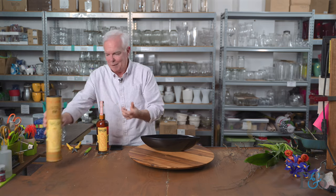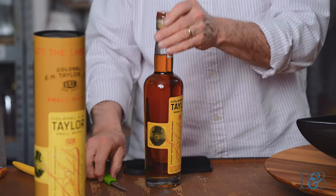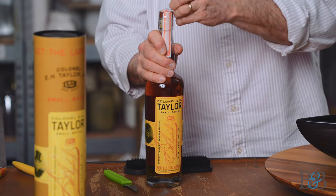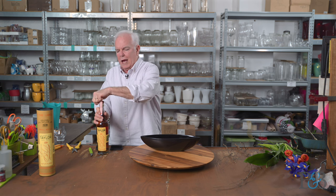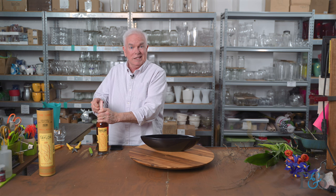Gotta love the marketing guys that came up with that, right? So this is one of those bourbons that has really garnered a lot of attention — a lot of people really are trying to get their hands on it. It has become part of the allocated product here in the state of Virginia through the ABC system.